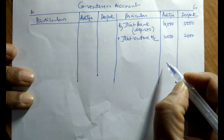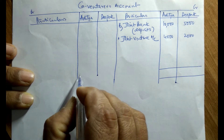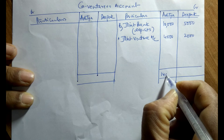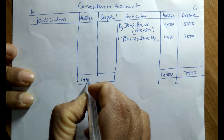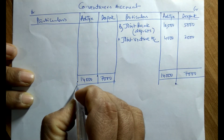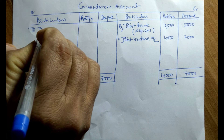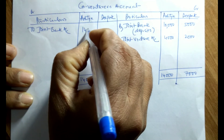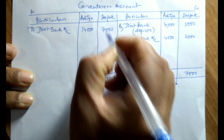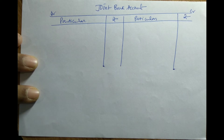After that, we don't have any other transactions. Let us close this account. The credit side is more. The total amount is Rs. 14,000 for Aditya and Rs. 7,000 for Deepak. In this way, the co-venturers' accounts are prepared. After preparation of the co-venturers' account, let us finally prepare the joint bank account.